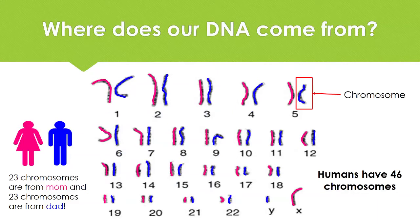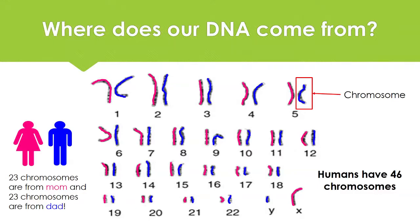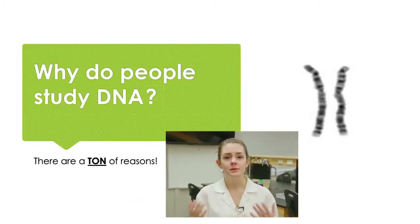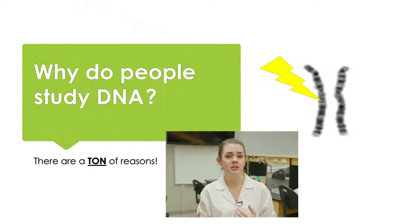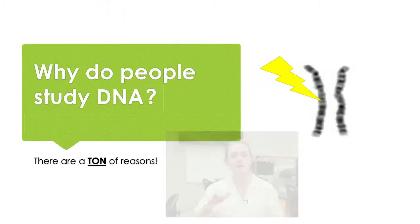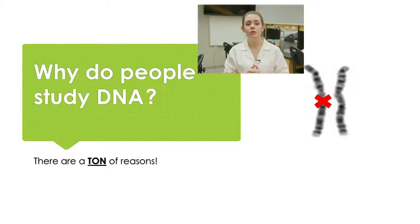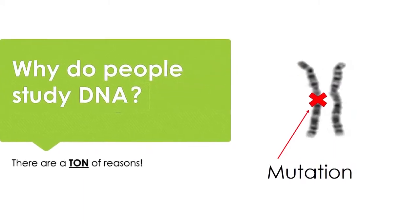23 of these chromosomes actually come from your mom and the other 23 come from your dad. So all the DNA within your body simply comes from your parents, which is why you would have some features that look like your mother and some features that would look like your father. So why do people study DNA? Well, there's a lot we can learn about it. In these chromosomes, it is possible for there to be mutations, or what that means is that something about the DNA changes. And so if we study these mutations, we can actually learn a whole bunch about diseases and more about different organisms, such as plants, animals, and even humans.